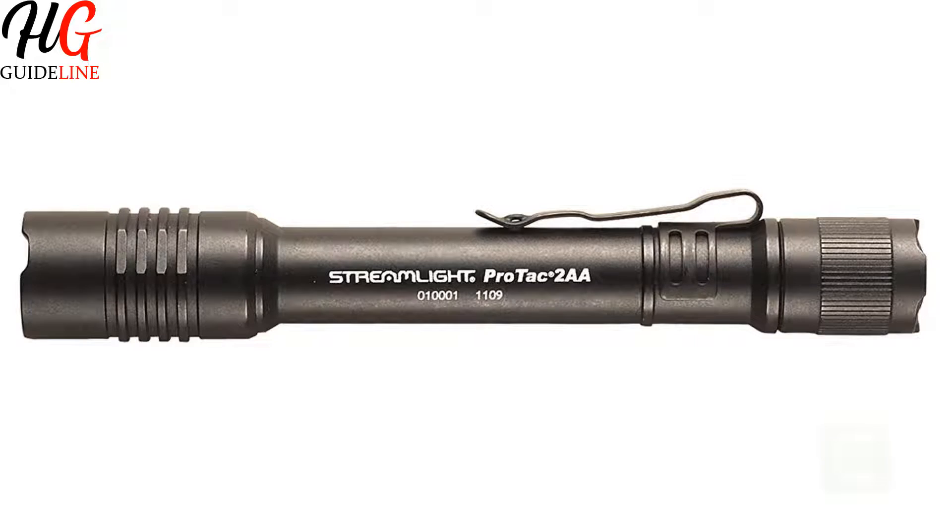Features of this product: Removable pocket clip. Charge one battery or two simultaneously. Multi-function, push-button tactical tail switch. Waterproof to 1 meter for 30 minutes.